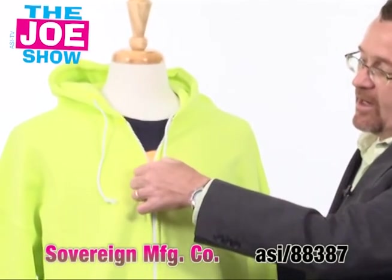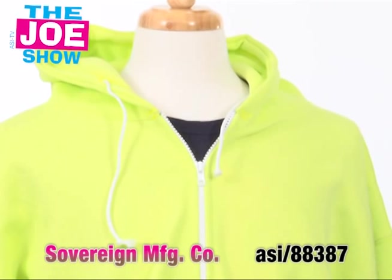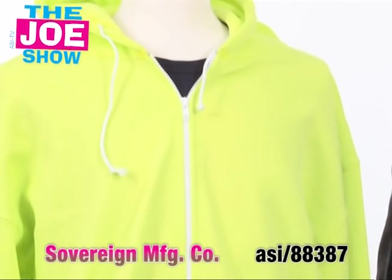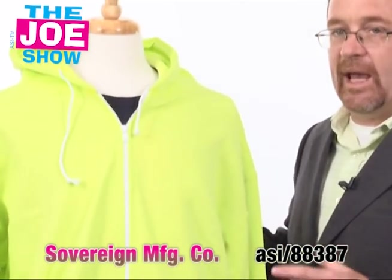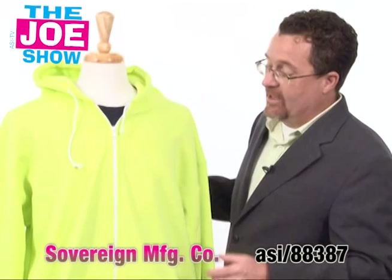It's Made in the USA. It's a full zipper hoodie, so I think people will like that. Anyone working on the road, construction companies, working in parking lots too — that's very important as well. Especially at pro games, there are a lot of cars out there, and people who are working in the lots need to be visible.